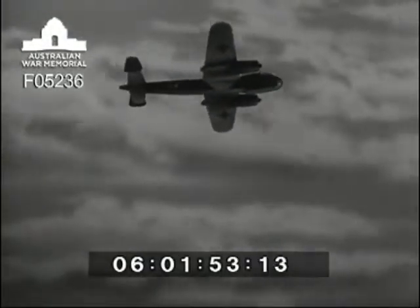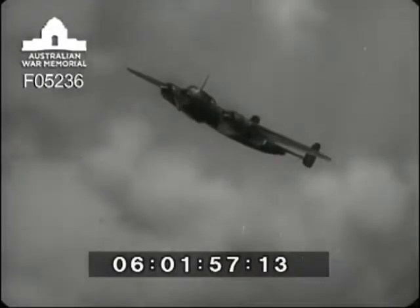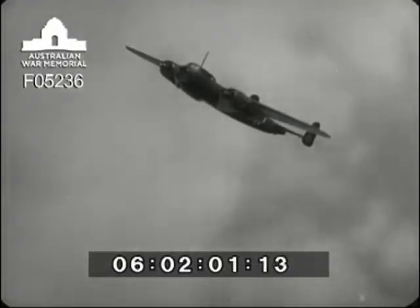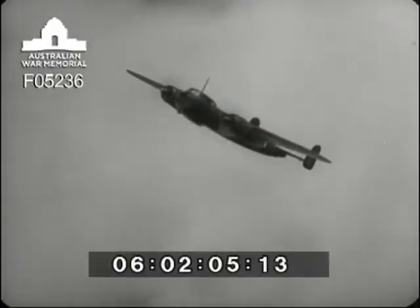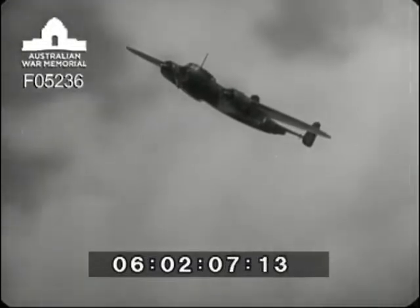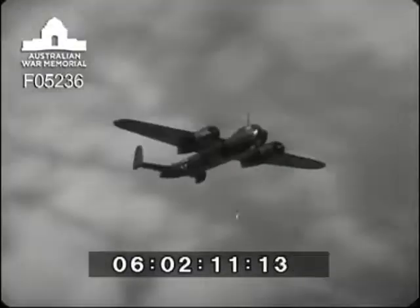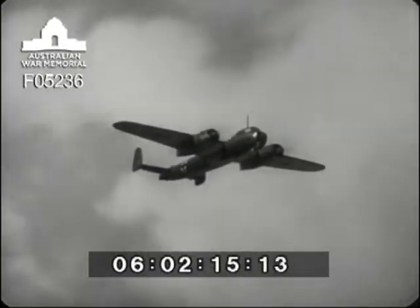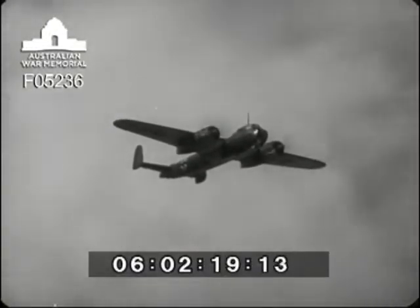The Dornier 217 is developed from the DO-17Z, but she's a bigger edition, faster with a heavier armament and heavier bomb load. One of the first Germans with a power-operated gun turret, she can be used for torpedo dropping, mine laying, reconnaissance, or high level and dive bombing. For the last, she can be fitted with a new type of dive brake, contained in the tip of the fuselage and opening out like an umbrella behind the tail plane. This can be jettisoned when she's in a hurry.